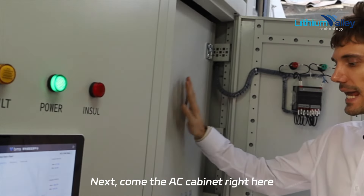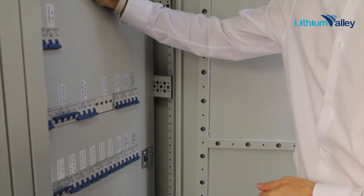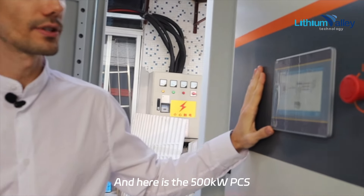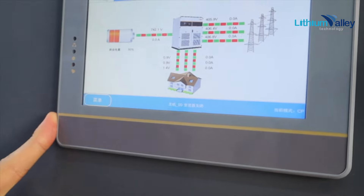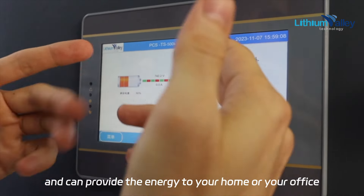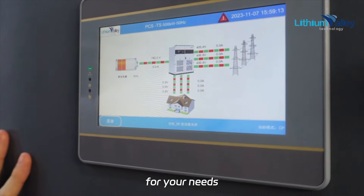Next is the AC cabinet right here, which inverts the energy from the grid. And here is the PCS — 500 kilowatt. The PCS is connected to both the batteries and the grid, and can supply energy to your home, your office, or all your needs.